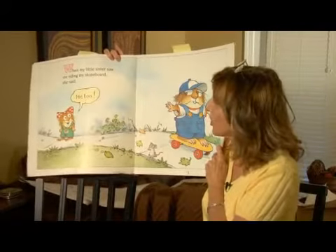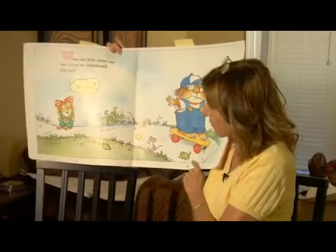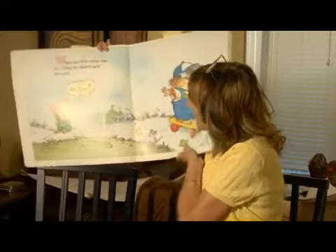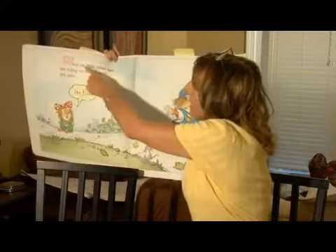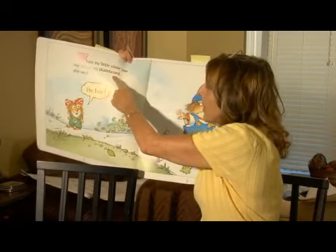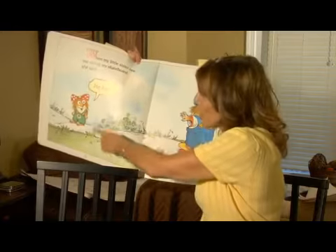We've turned the page on our read-aloud and now we're on page two, and we make sure to let our child know we are on page two. At the top it says, when my little sister saw me reading my skateboard, she said, me too.